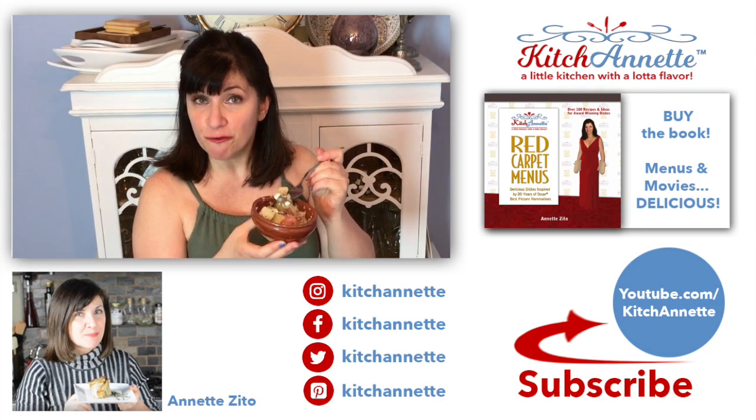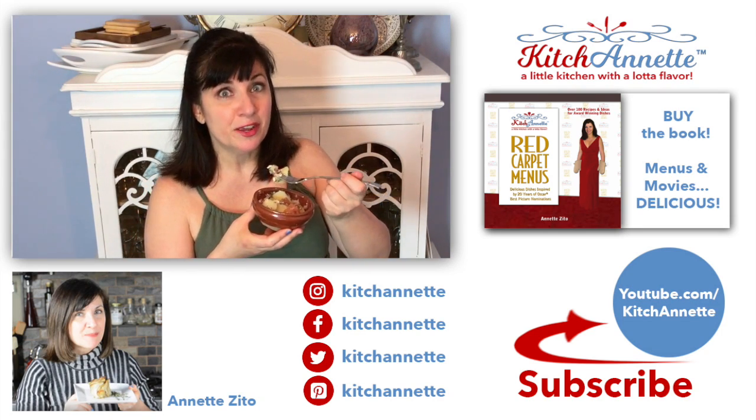This potato salad is so fast and easy to make. It's light, it's fresh, and it complements every dish you put with it. You're going to dig it. It's going to be your new favorite potato salad. Yum.